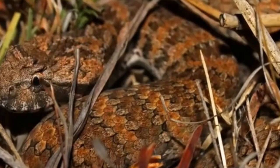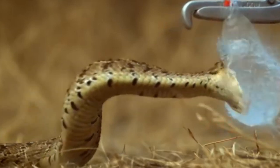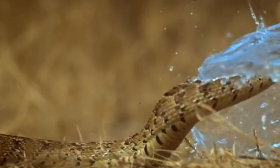Brumation is an extreme slowing down of their metabolism. The snake is still awake but just very lethargic, so you don't see them moving around. In the fall, snakes move back to the previous year's den usually.